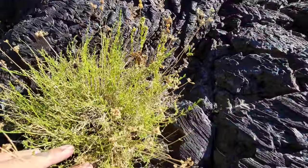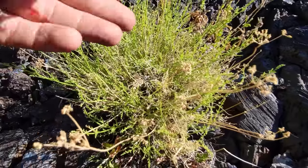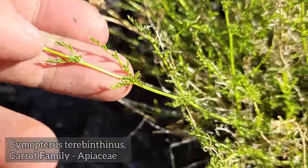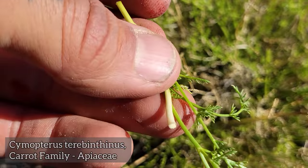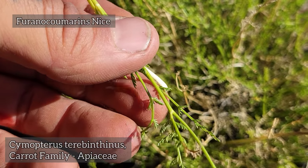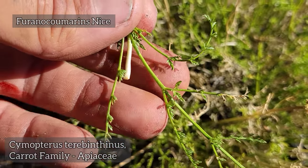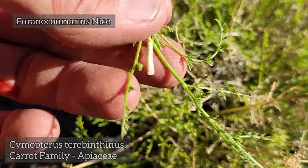Here's a genus I haven't gotten into too much yet, because it's so easy to confuse with another one, but they're both in the carrot family. This is Cymopterus terebinthinus. Pull one of those little leaves off and it kind of smells like parsley. It's got those furanocoumarins in there, which so many members of the carrot family have as secondary chemistry — just like mustard's got glucosinolates, the Brassicaceae, the Apiaceae has those furanocoumarins.